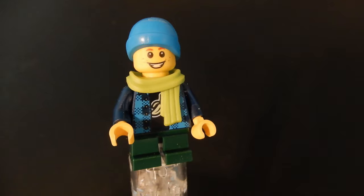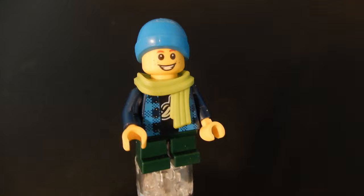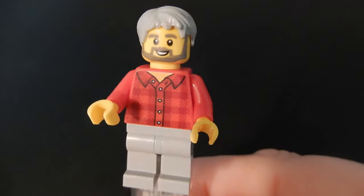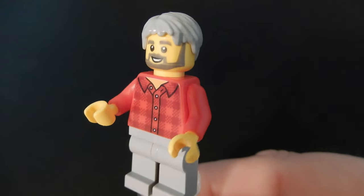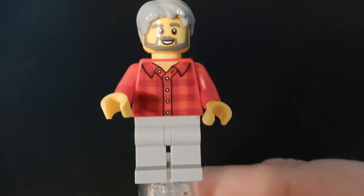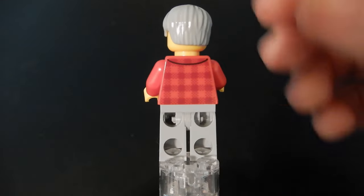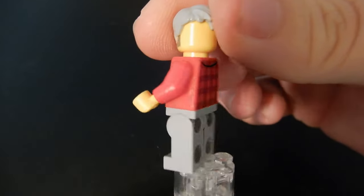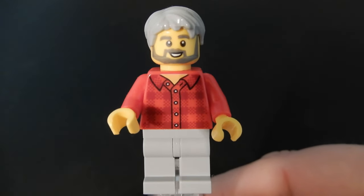The scarf piece and beanie cap in medium azure, along with the fall colors on the birch tree, suggest this scene is taking place in the fall. Next up is this gentleman who kind of looks a bit like George Lucas to me — he's got gray hair and a beard and a flannel shirt, some gray pants. No alternate face, but a pretty good figure overall. Looks like maybe a grandfather or something like that.